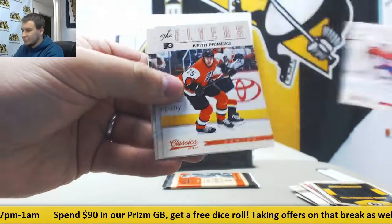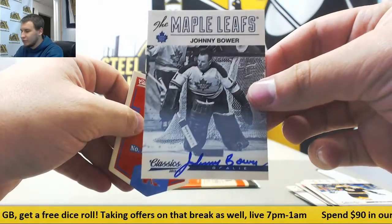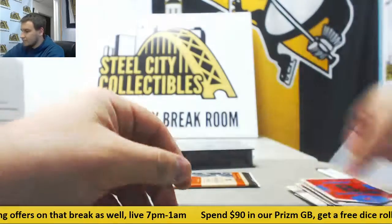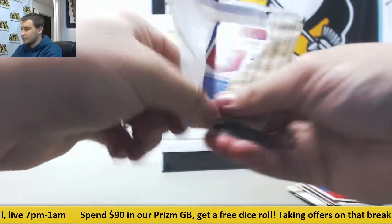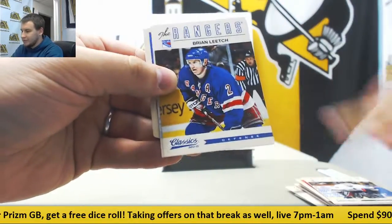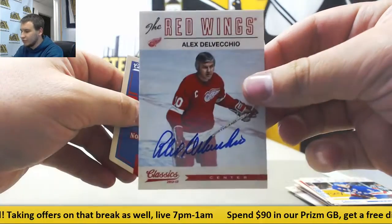Next up, more base and autograph Johnny Bower for the Maple Leafs — giving away his jersey a couple of times. And last pack of hockey, regular base and autograph Alex Delvecchio, also for the Red Wings.